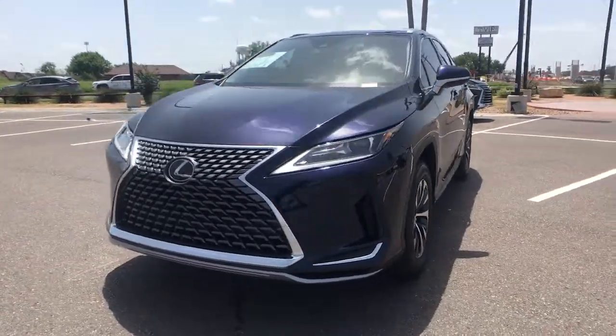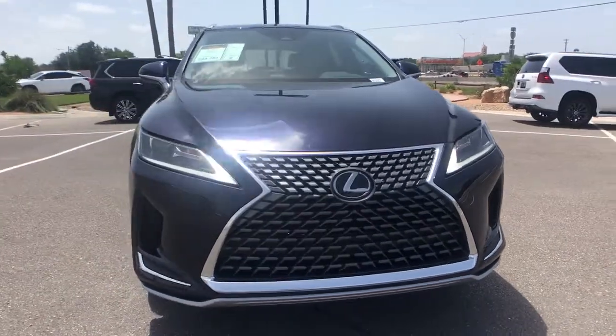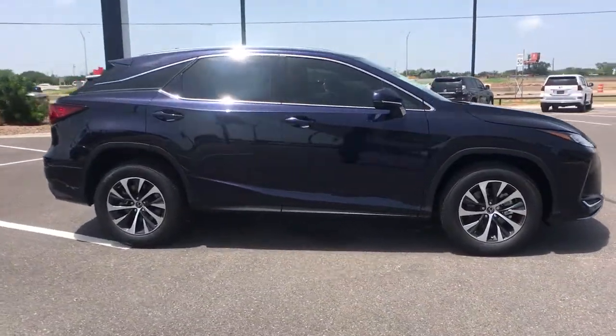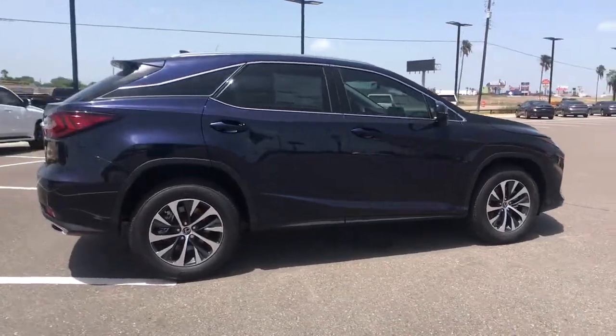Get a feel for the 2021 Lexus RX. This striking RX delivers superior comfort and stylish versatility. From its peaceful high-end cabin to its flexible seating options and a host of desirable amenities, this SUV was designed to wow and delight.